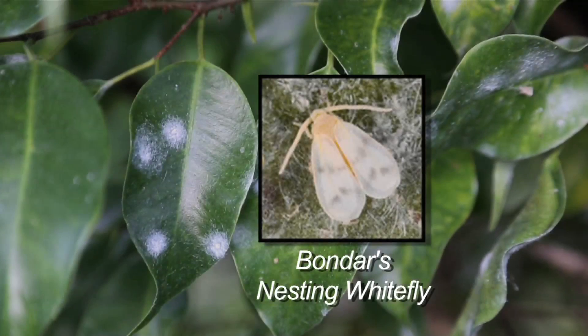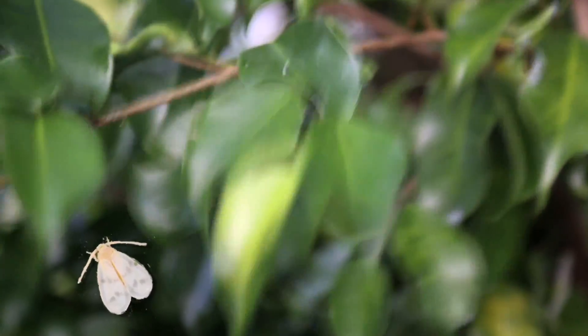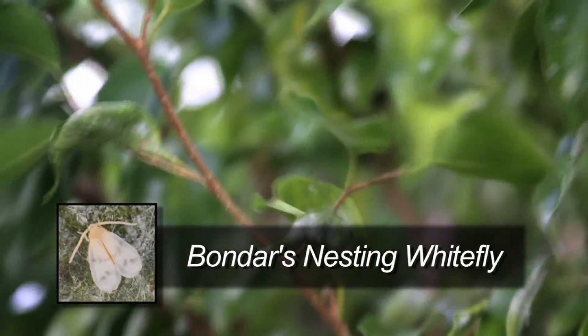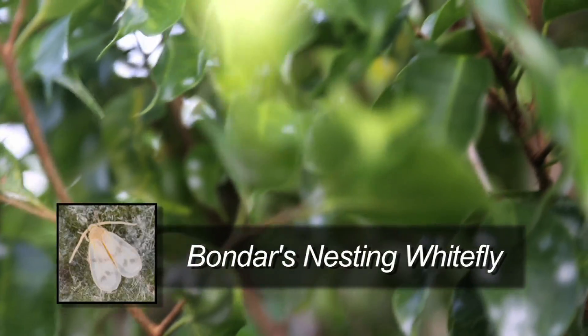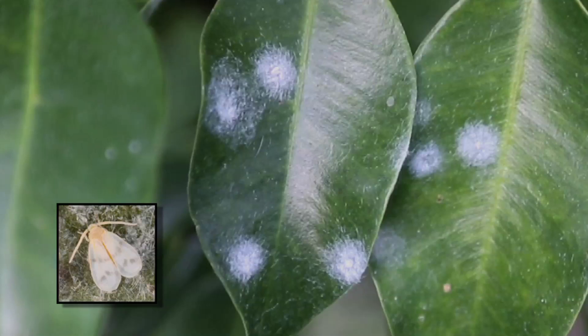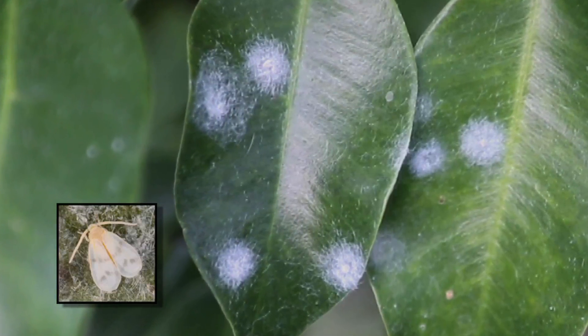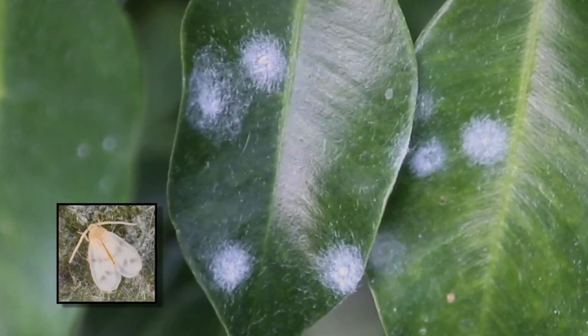The third white fly, the Bondar's nesting white fly, creates a little circle — usually on the underside of leaves — about a quarter inch across of white wax, with the white fly right in the middle of that. We're not sure how extensive that will be as a problem, but we're spotting it all over West Palm Beach, Palm Beach County, and further now.